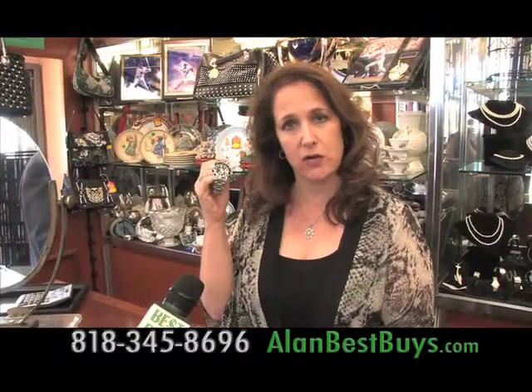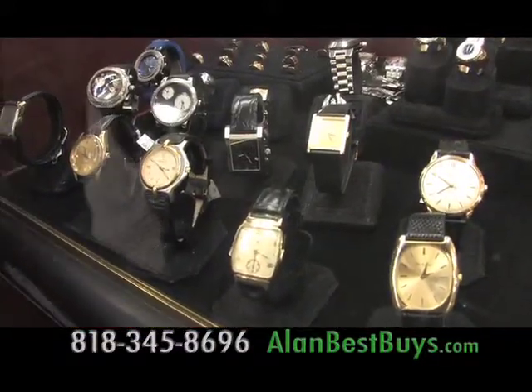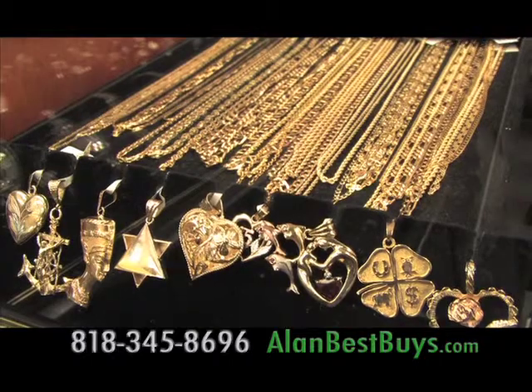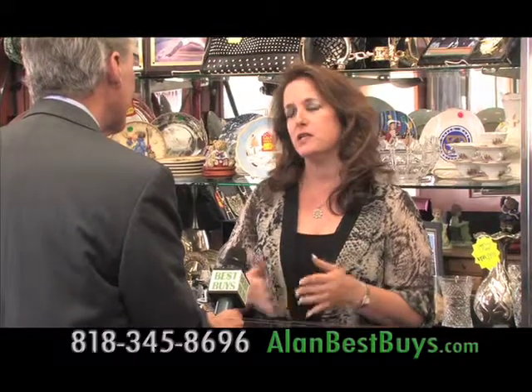They guarantee everything they sell at Traders, and everything is authentic. Traders Loan and Jewelry is, of course, a pawnbroker where you can get a private, confidential loan on items of value. People borrow money against items such as jewelry, laptops, and musical instruments — a percentage of the value.